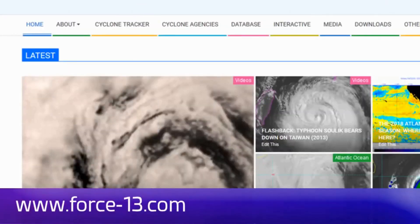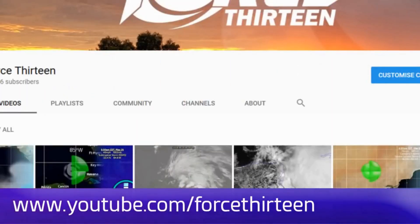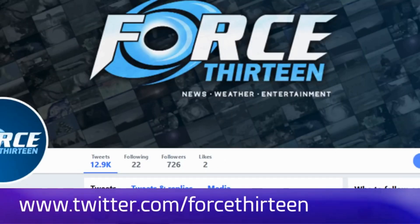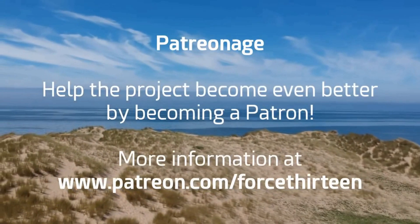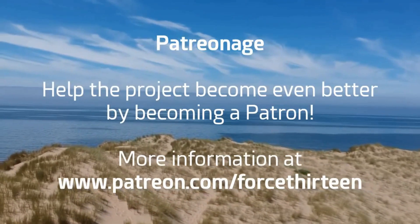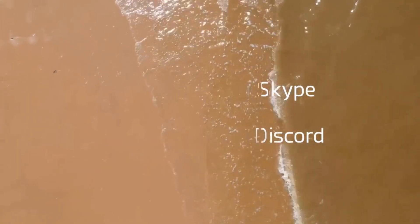You can follow Force 13 at the website force13.com at any time. You can also find our YouTube page — subscribe if you haven't already. You can follow our Facebook page by searching Force 13, where text videos are also available. Follow us on Twitter at the handle Force13, and use the hashtag F13 to draw our attention to anything in future live events. You can also help the project by becoming a patron, with various rewards. You can add me personally on Discord at Force13 extension 9094, and Force13 on Skype for tropical weather chat.